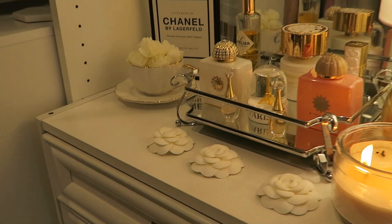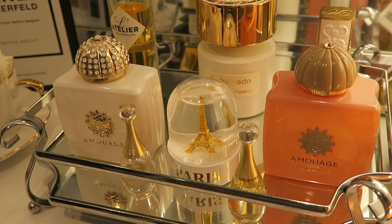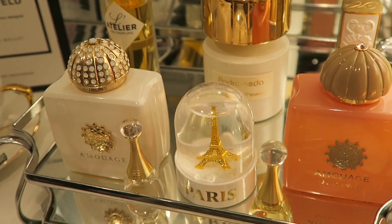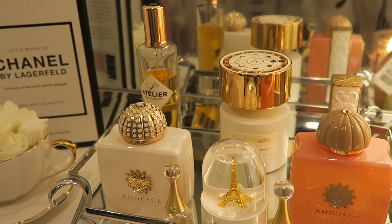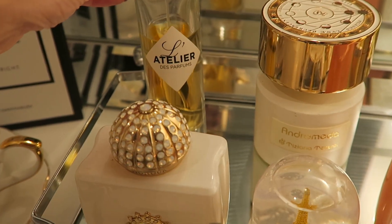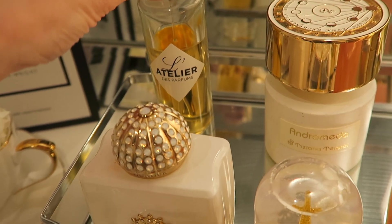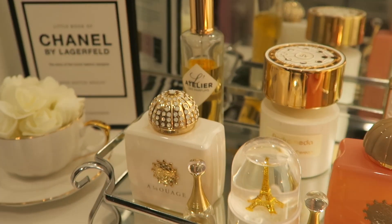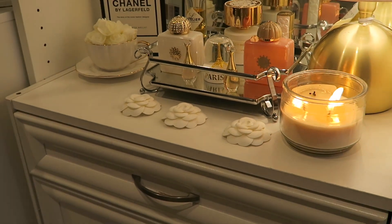I have a beautiful candle here. I recently used a lot of my perfumes and had many empty bottles, so I got rid of them and kept only a few unique pieces that I really love. I absolutely love Amouage Andromeda. This one I actually made myself — I went to Grasse and created this perfume, and I love how the scent turned out.